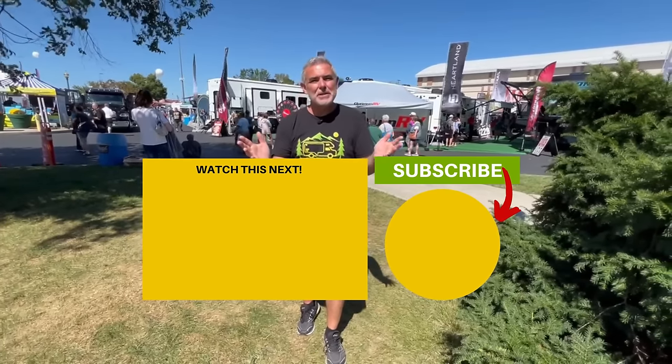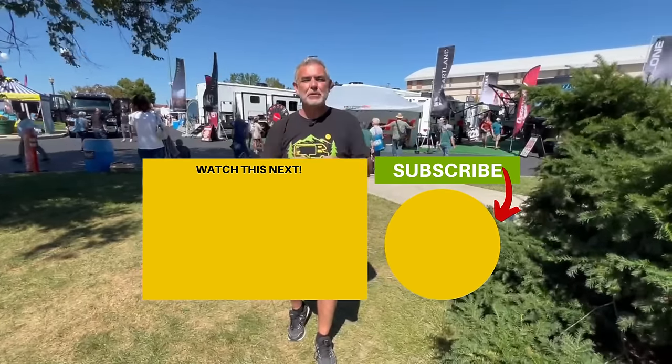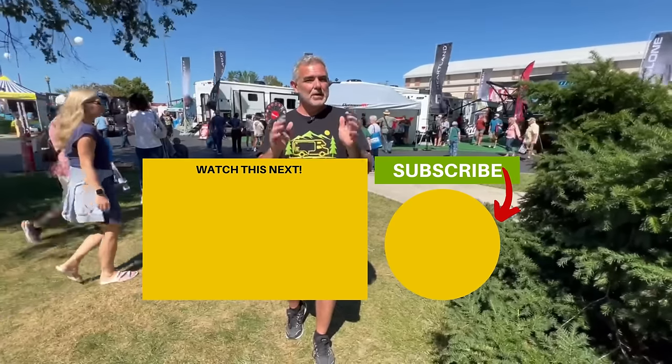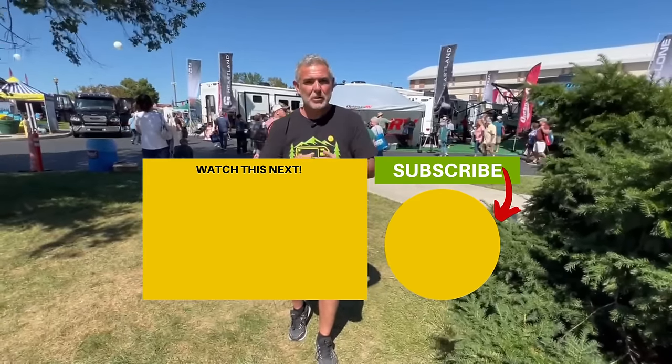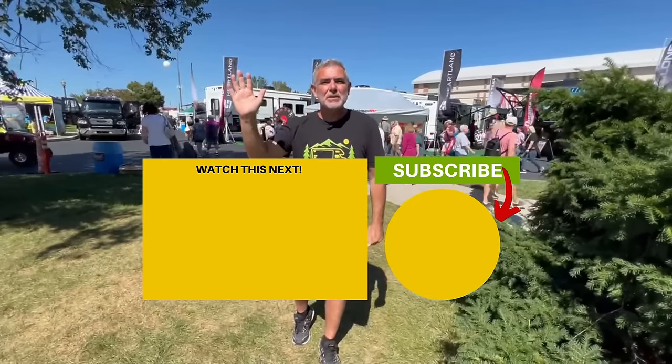Hey guys, let us know which one of these travel trailers you like the best and why in the comments down below — we would absolutely love to hear from you. If you want to see even more awesome travel trailers for couples, just click the box down below. Susan and I will see you in the next video.